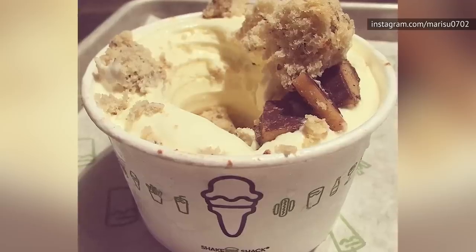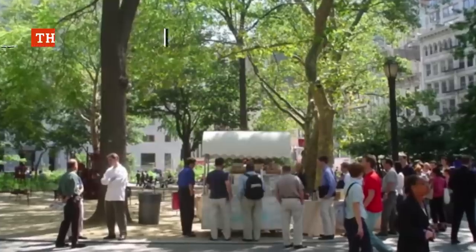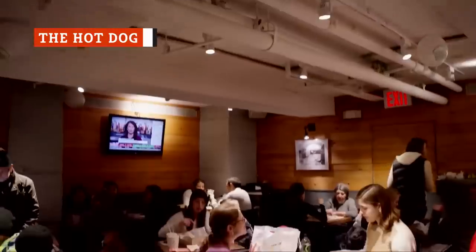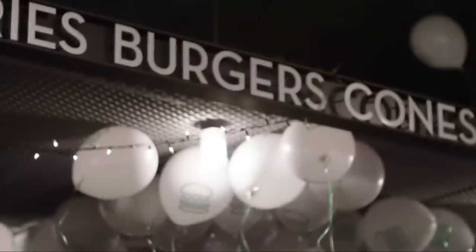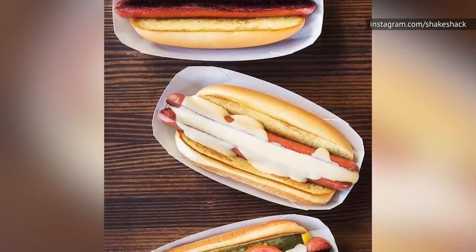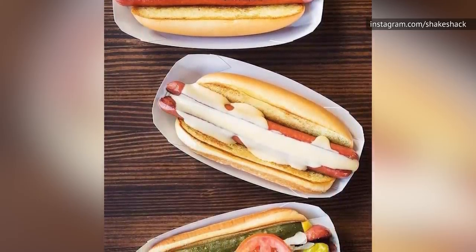Another option is to order a creamsicle float — it may sound odd if you've never had one before, but it's entirely satisfying. Dedicated customers know that Shake Shack was just a hot dog cart in the beginning, so you'd think they'd make an outstanding hot dog. Unfortunately, while Shake Shack's hot dogs are above average in taste, they're too expensive for what you get. You can find hot dogs just as good for a more reasonable price at numerous food carts around the East Coast.